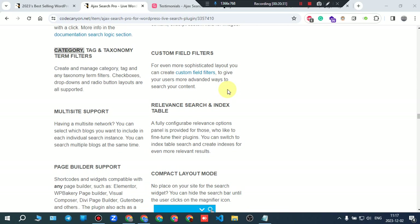A fully configurable relevance options panel is provided. You can switch to an index table search and create indexes for even more relevant results.